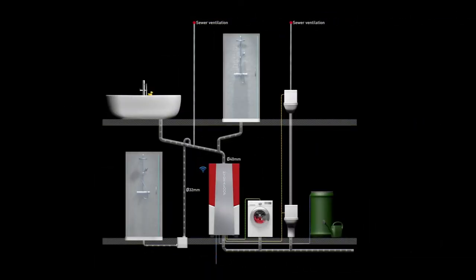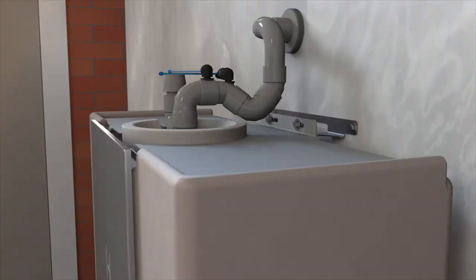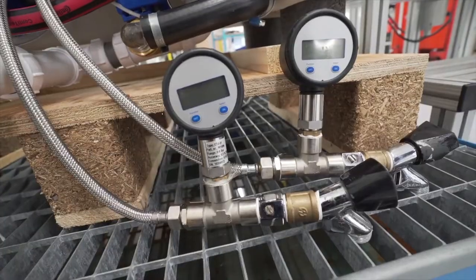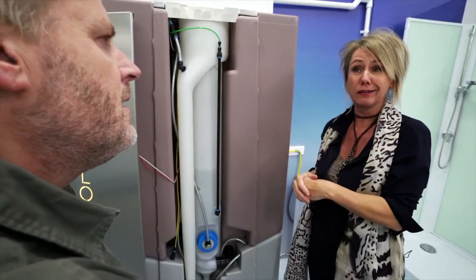Number 8: Hydroloop. Netherlands-based Hydroloop Systems BV has developed a game-changing water recycling system for homes. Hydroloop has a compact and visually appealing design, which can be placed in any location in the house. It can recycle 85% of all domestic water used. It is capable of cleaning and disinfecting shower, bath, and washing machine water, so it can be reused for toilet flushing.